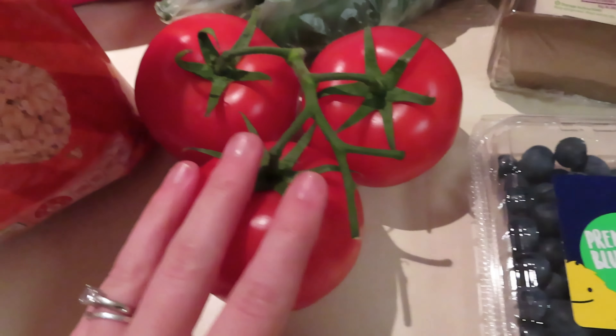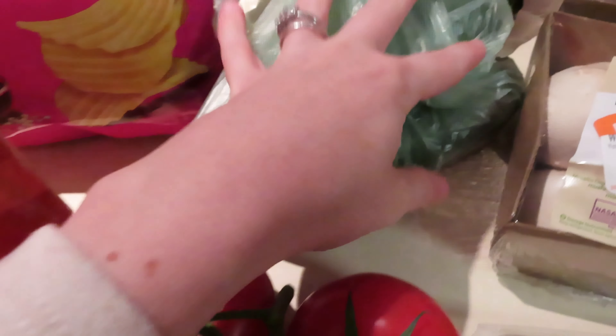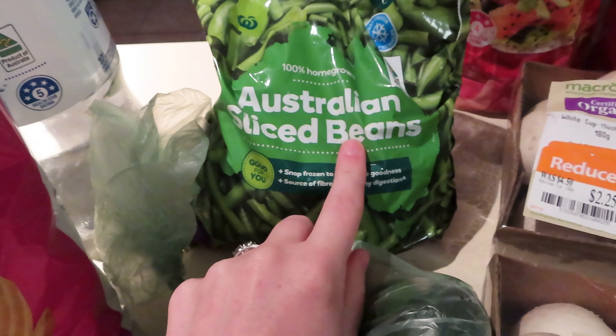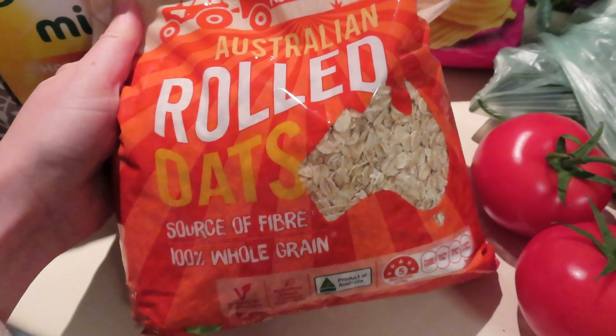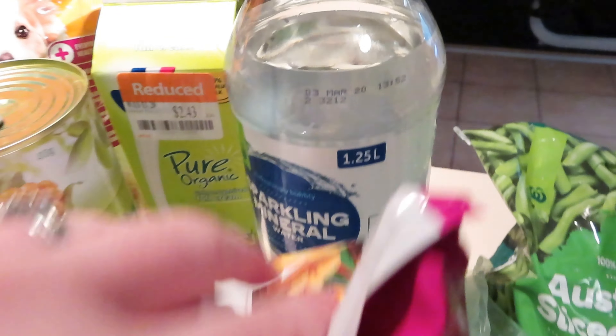Carrots, because I was pretty sure we didn't have very many left. Blueberries for Lucas for morning tea for the week. These are my favorite tomatoes — the truss on the vine tomatoes. I got three of them for salads or whatever I feel like. Three Lebanese cucumbers, and more beans because I had no beans left.